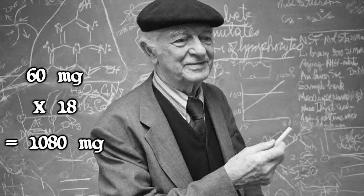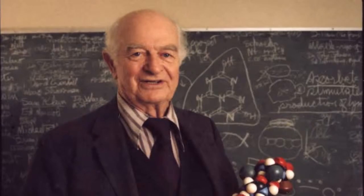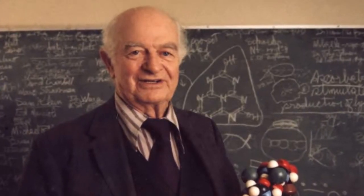Dr. Pauling is the only person to have earned two unshared Nobel Prizes. Following his own advice, Dr. Pauling lived to be 92.